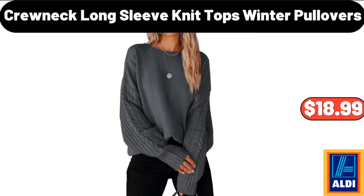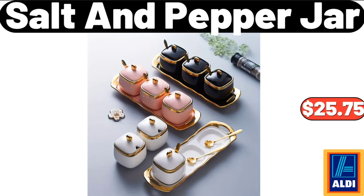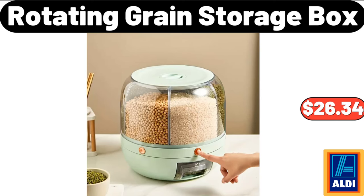Crew Neck Long Sleeve Knit Tops Winter Pullovers, $18.99. Salt & Pepper Jar, $25.75. Rotating Grain Storage Box, $26.34.